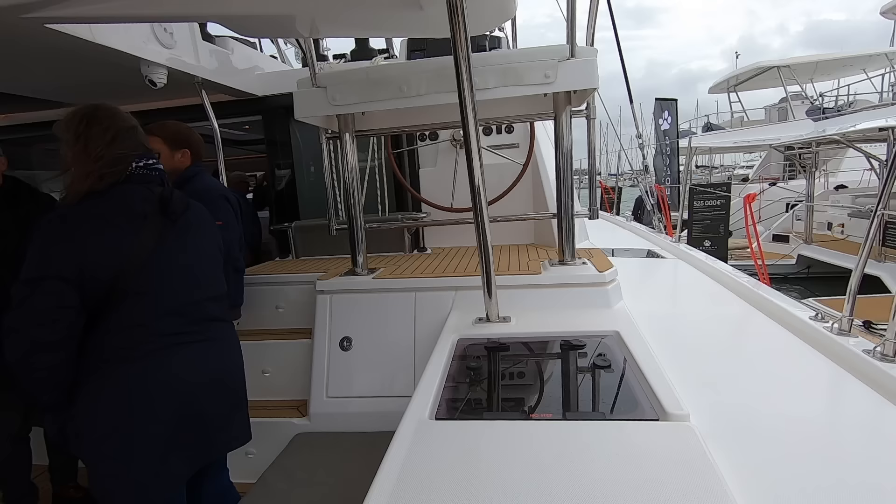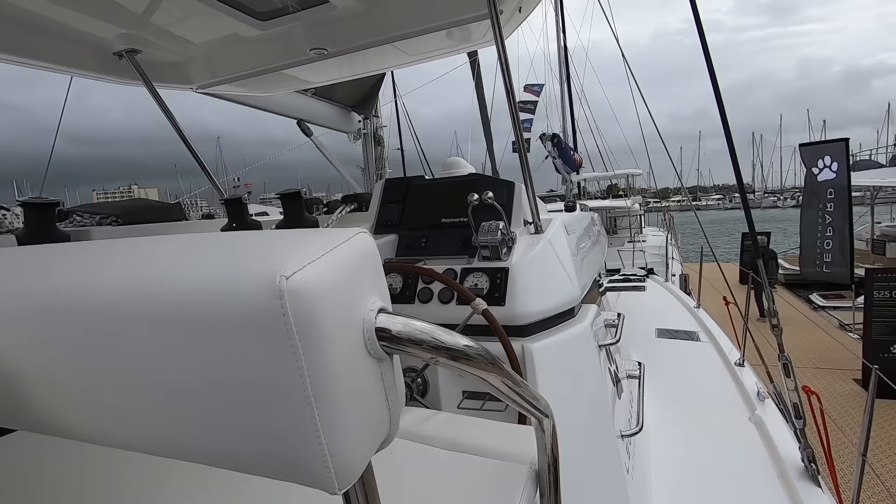This is the helm of the Leopard 45 and it's pretty windy up here. It's a really good helm position — it feels very comfortable. Everything is here and within reach. All the lines lead back to the winches here, all your equipment is right here — your helming position, your steering wheel, all your controls — and the visibility is really good as well.